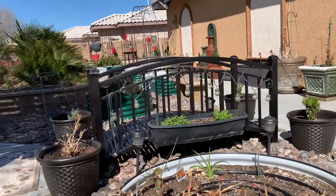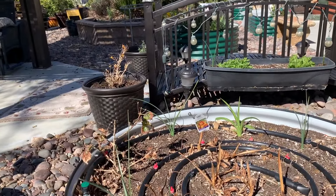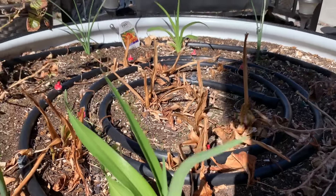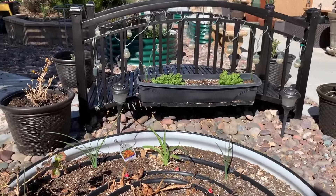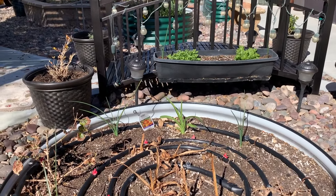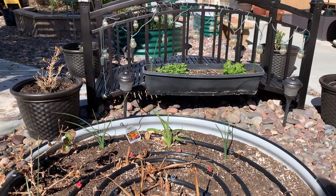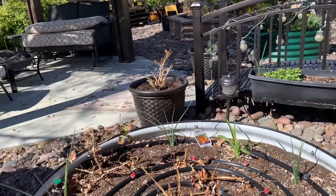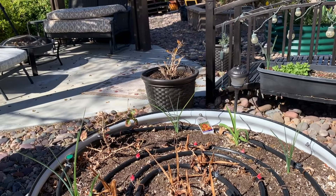My lilies are coming in — these are the tiger swirl. Two of those that I thought were dead are coming back. I've got some cannas that I planted in here, some iris, and then there are a couple of red antennaria that look dead but I don't believe they are.